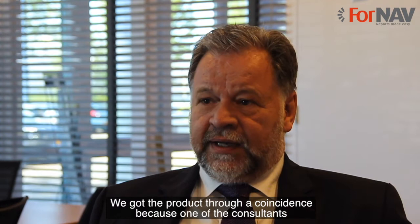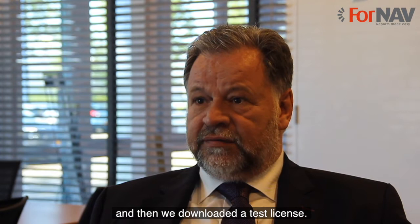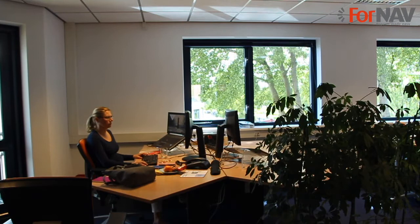We got the product by mere coincidence because one of the consultants was looking for a solution on the internet and found 4NAV. Then we had a download of a test license. Then we had an upgrade and found out that the customer had 25 or 30 reports to upgrade. We made a calculation and it was far too expensive to put in an offer — on average 25 reports, each taking a day, would cost 25,000 euro.